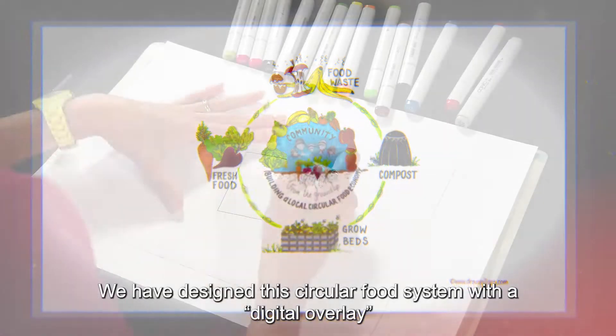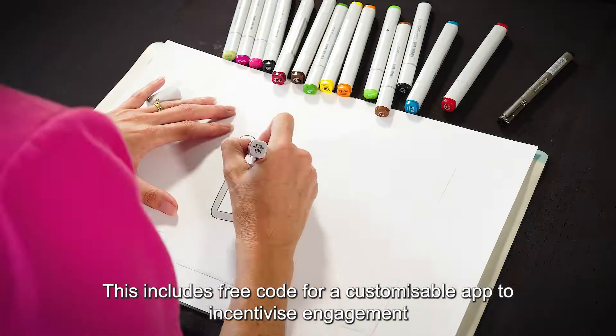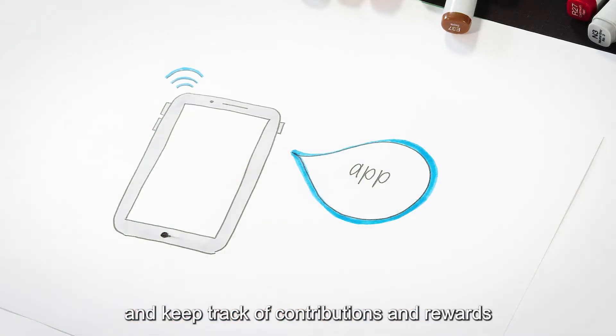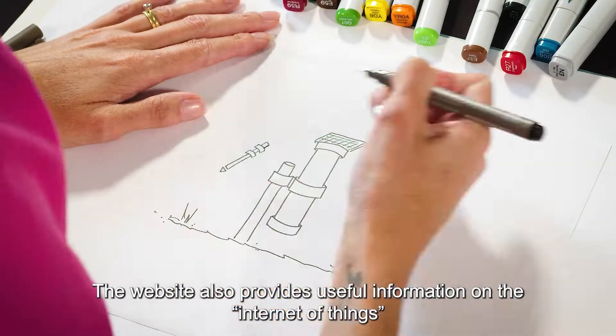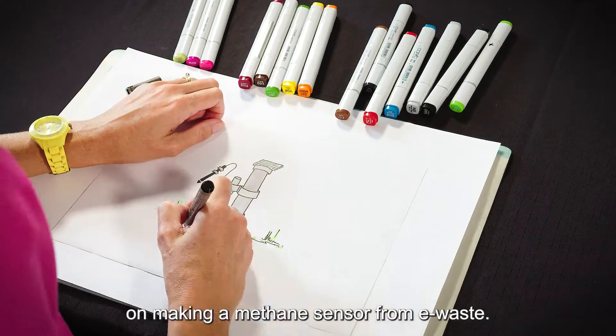We have designed this circular food system with a digital overlay. This includes free code for a customisable app to incentivise engagement and keep track of contributions and rewards. The website also provides useful information on the Internet of Things, including instructions on making a methane sensor from e-waste.